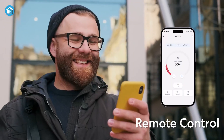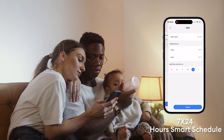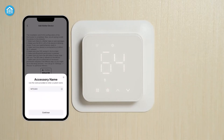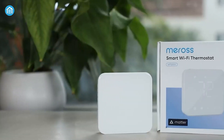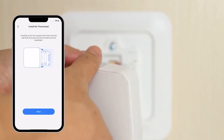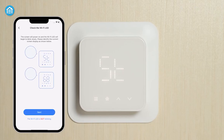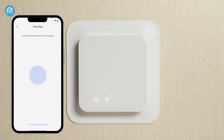This smart thermostat has all the essentials — geo-fencing, custom scheduling, and remote control right from its mobile app, so you can adjust your home's temperature. It's designed to work with almost any HVAC system, and installation is fairly easy if you've got a C-wire in place. Once set up, it will send you a weekly summary showing how much energy you've used.